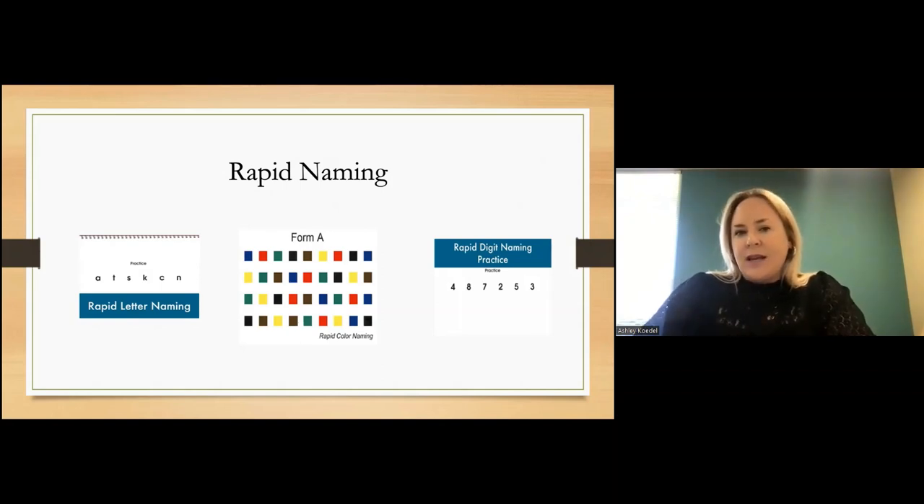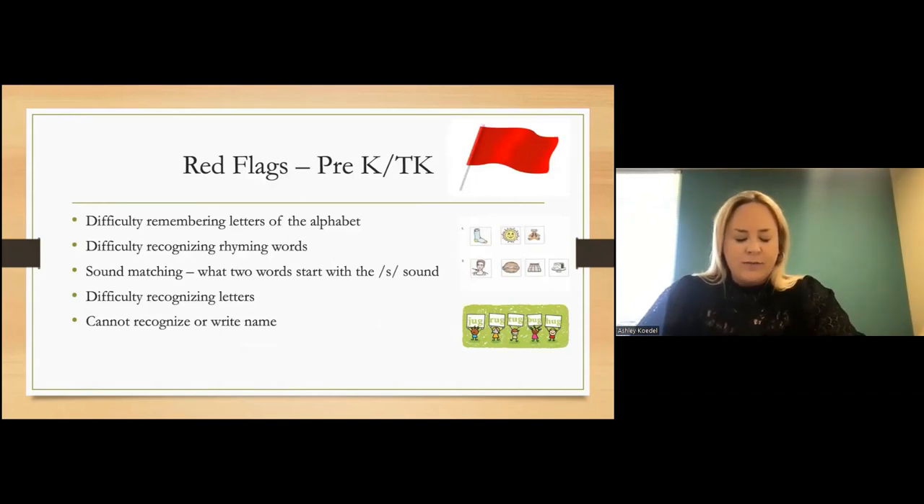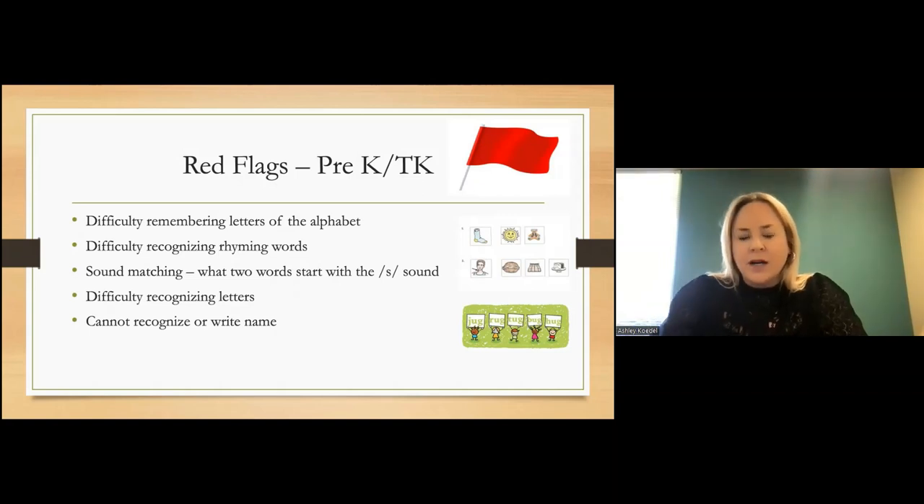Those are the three processing areas that are really important. If they're all at age-appropriate levels or better, we shouldn't really see too much difficulty in literacy development — reading and spelling. Of course there can sometimes be outlying reasons, like if a student hasn't had school exposure, but for the most part, if those three are intact and we can look at them early on, we can say we don't have concerns for this child's development.